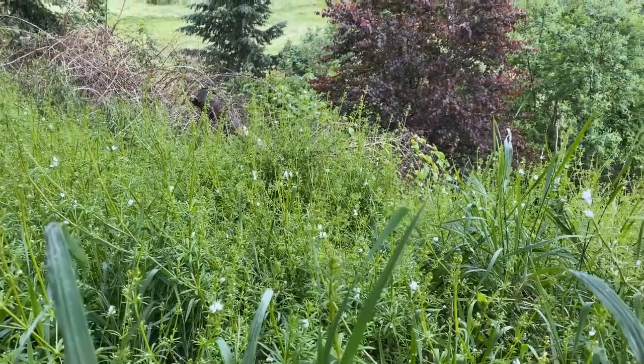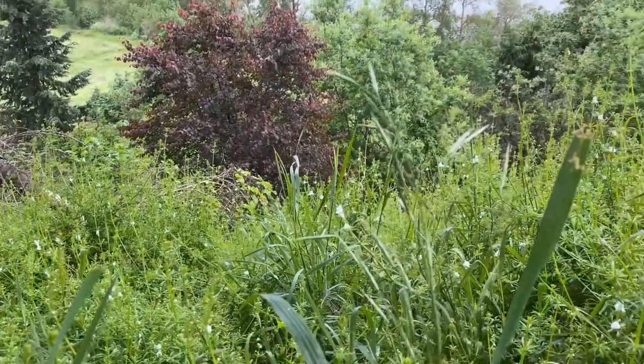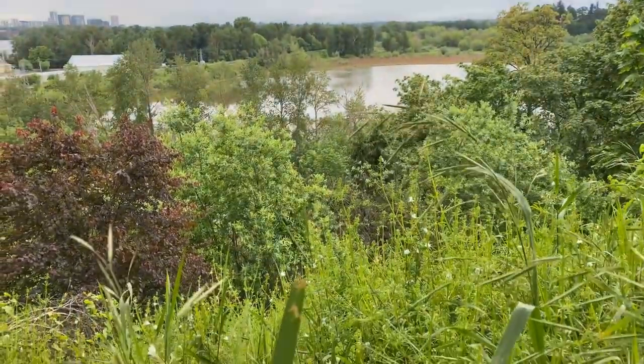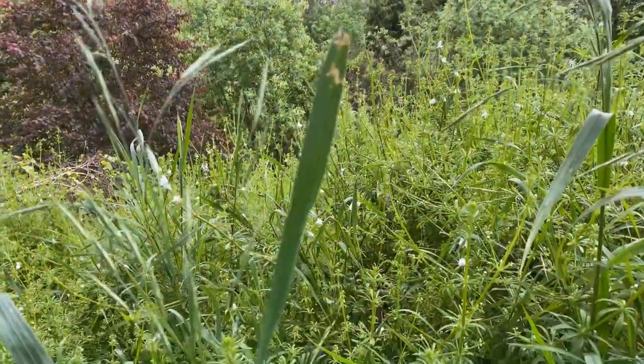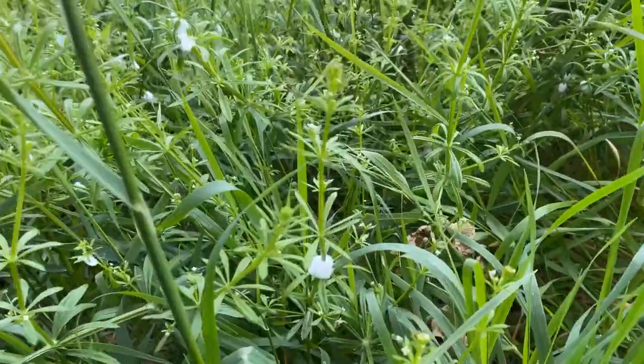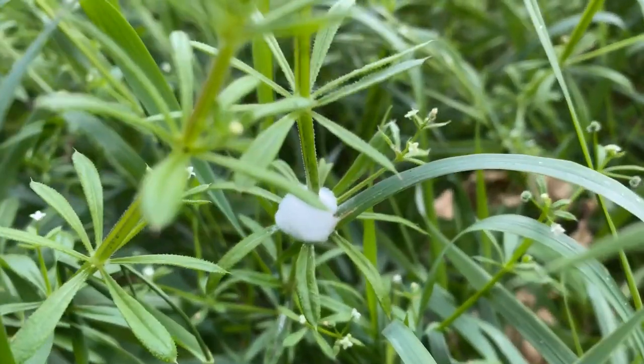Today we're at Selwood Park and there's a little section of the sidewalk that has an opening that looks over the bluff. We went on that path and noticed that there are a whole bunch of little foamy blobs on these plants.